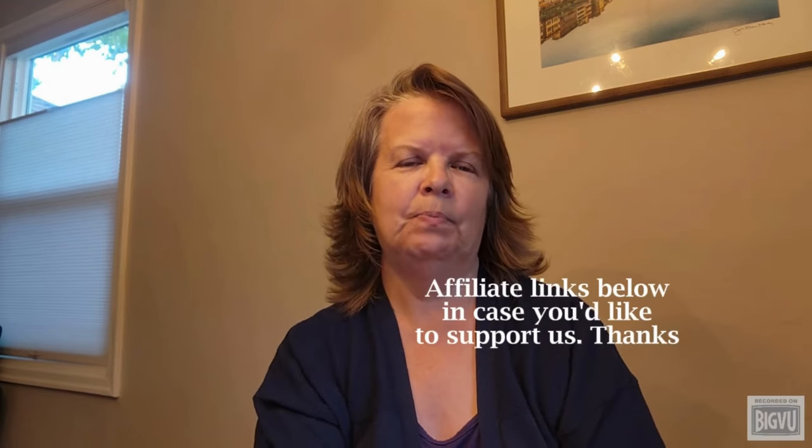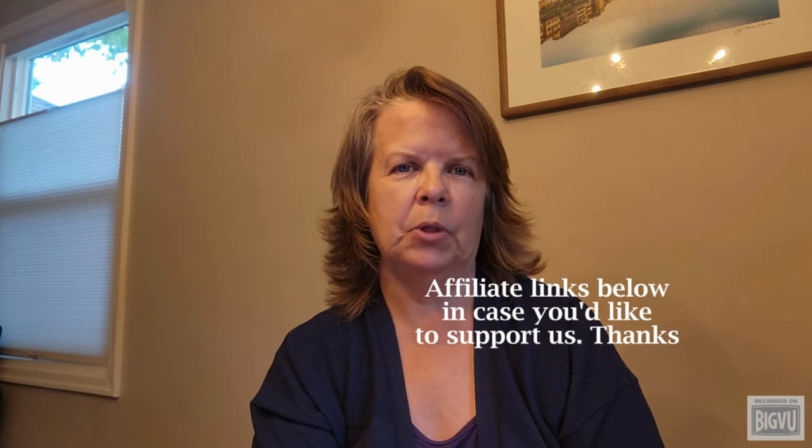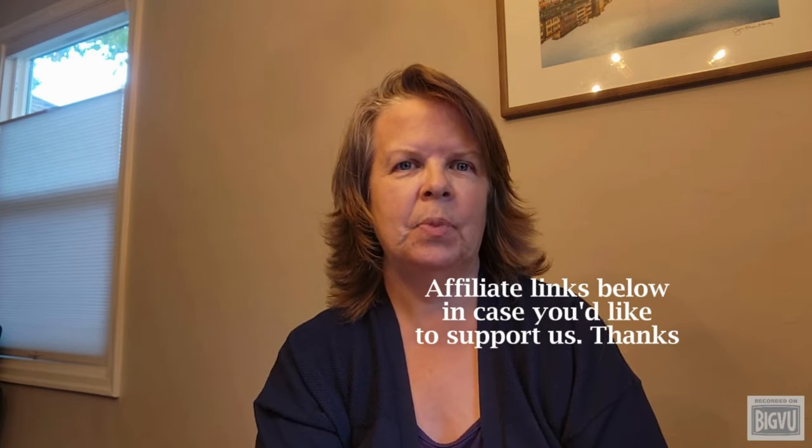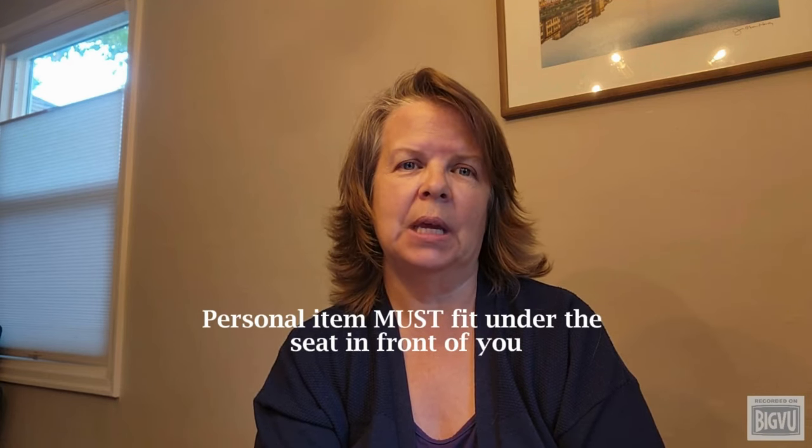Let's start with the basics. When you're flying, some airlines allow you to bring two pieces of luggage on the plane with you: a carry-on bag and a personal item. A carry-on bag is typically a small suitcase or duffel that goes in the overhead bin — it's where you pack most of your clothes and other travel essentials. A personal item, on the other hand, is usually smaller — think a small backpack, a tote, or a compact duffel — and it must fit under the seat in front of you. Your personal item is where you keep things you want during the flight, like your laptop, electronics, snacks, a book, and maybe a change of clothes.